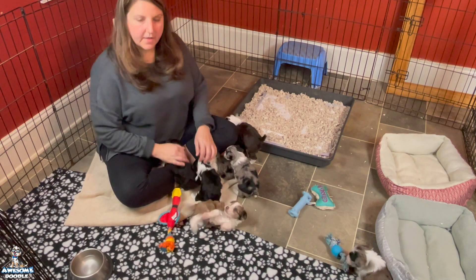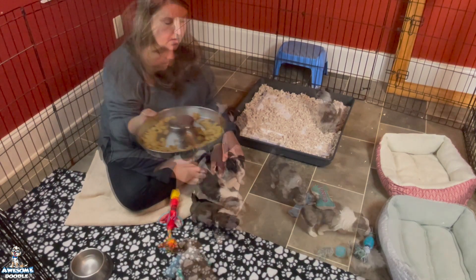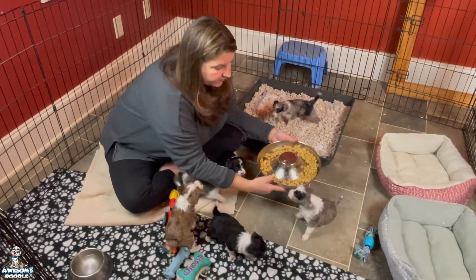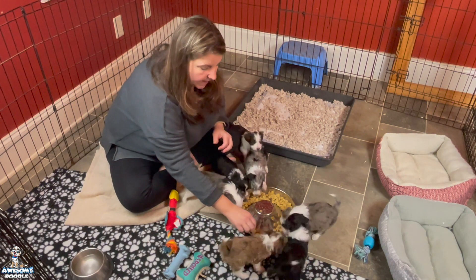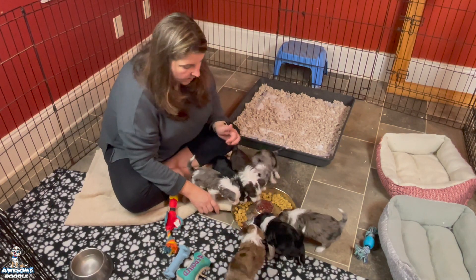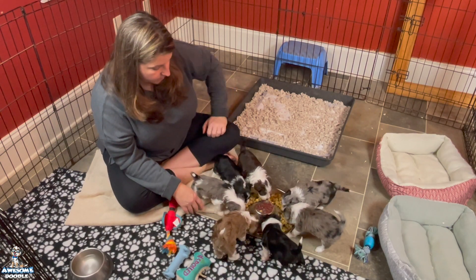We're going to go ahead and feed them their last little bit of supper and we'll let you watch a little bit of that. All right, here we go — this is their supper for the night. Y'all ready to eat? You can see it's just big old nice pieces of plump puppy food and they're going to go to town. They really enjoy it. They've done so good eating all this.